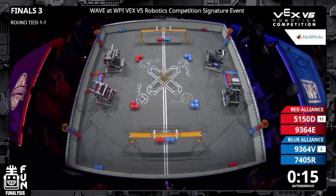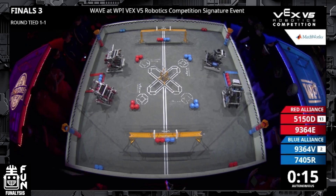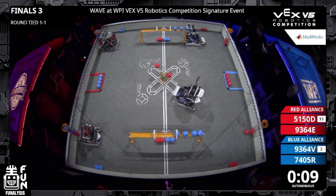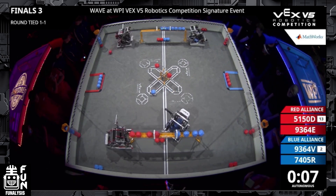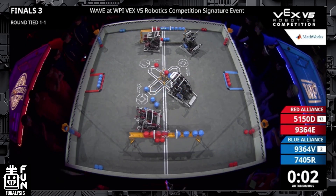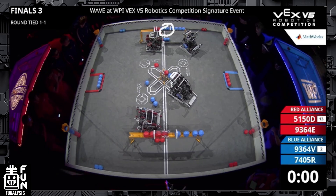On the red alliance we have 5150D and 9364E, and on the blue alliance we have 7405R and 9364V. The autonomous routines are pretty simple — all teams try to score as many points as they can. But many teams have been trying to guarantee the control zone in autonomous, which takes away from other points they might score in that 15 seconds, but it guarantees they start the match with the control zone.